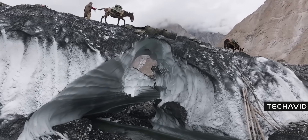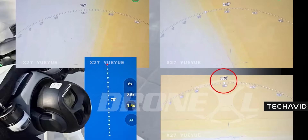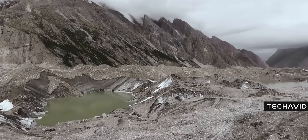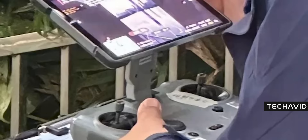As for features, this thing's stacked. 360-degree multi-directional movement, 52 minutes of flight time, and 3 intelligent flight batteries that charge in just 90 minutes. And let's talk controllers — the Mavic 4 Pro is getting a serious upgrade with the new DJI RC Pro 2, featuring a 7-inch tilting touchscreen.